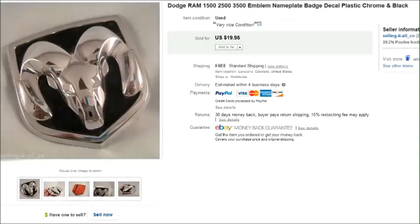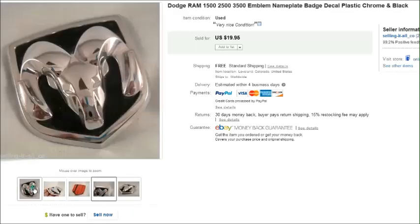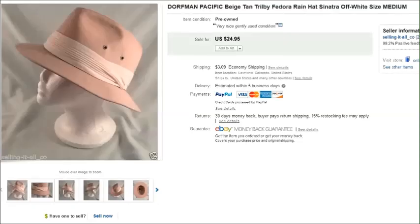This is a Dodge Ram emblem — just a little plastic emblem. These are OEM from the dealer or off of the original truck, and that sold for $20 plus shipping.